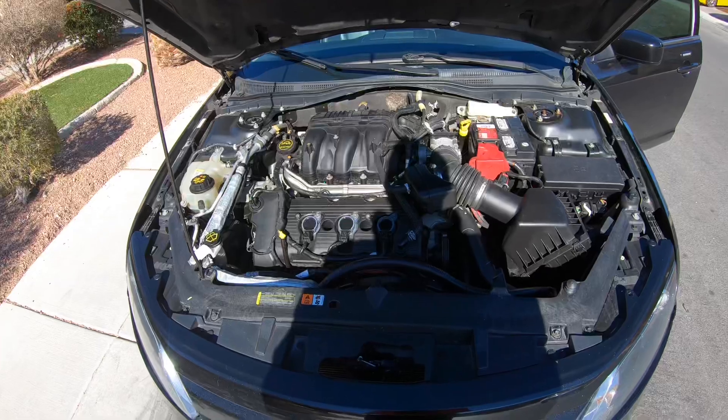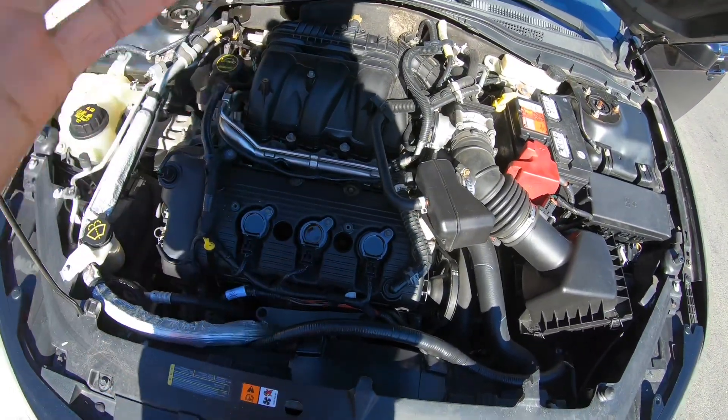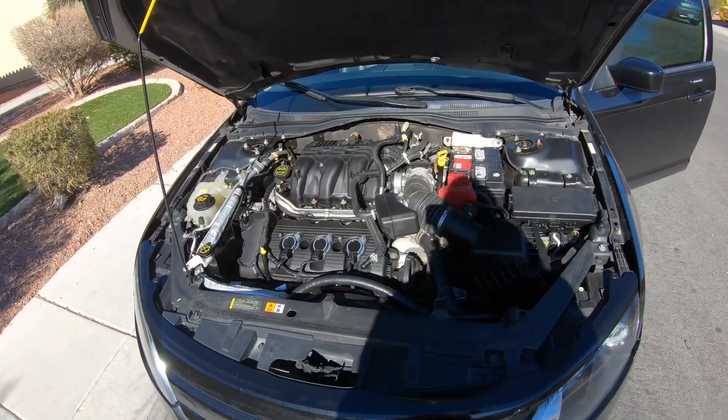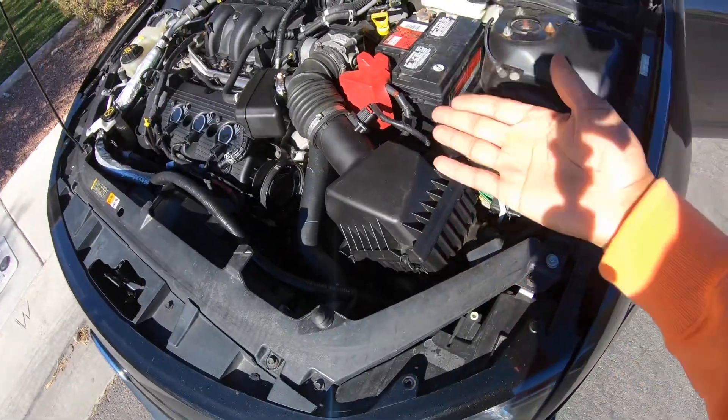The people I bought the car from already switched out the coil packs, spark plugs, changed the oil, and put in a brand new battery — so they did some maintenance I don't have to worry about. I did also order an intake for the car, so you'll see me put an intake in it.